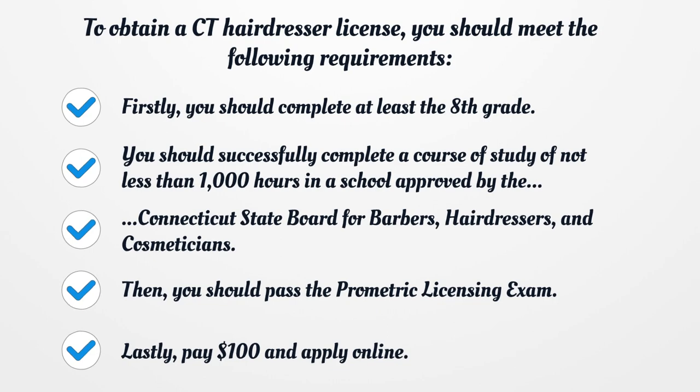Firstly, you should complete at least the 8th grade. You should successfully complete a course of study of not less than 1,000 hours in a school approved by the Connecticut State Board for Barbers, Hairdressers, and Cosmeticians. Then, you should pass the Prometric Licensing Exam. Lastly, pay $100 and apply online.